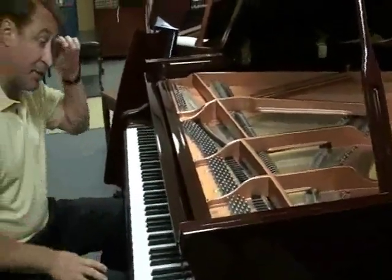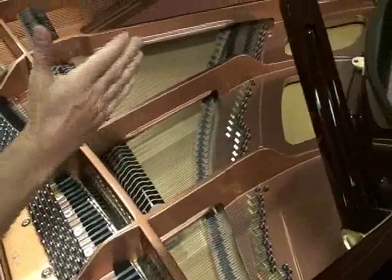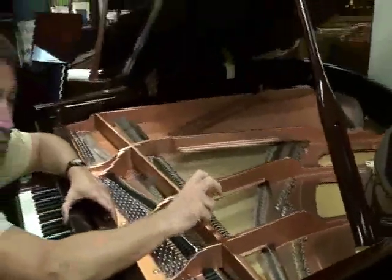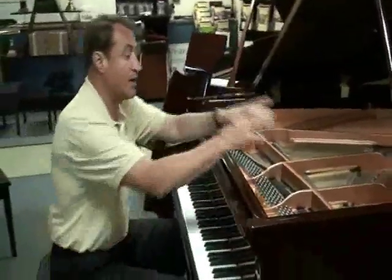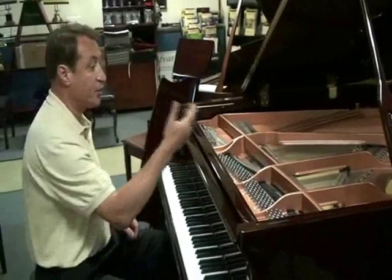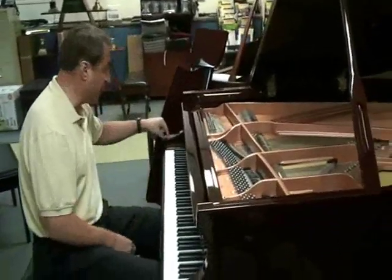All premium grade pianos have that aliquot bar. Every piano company in the world that makes a premium grade includes it. It's the promotional baby grand pianos that won't have it. If it doesn't have that bar, you will not get fullness in the bass. If it does have it, the company is going to use a better, denser hammer and better strings that give you a bigger sound.